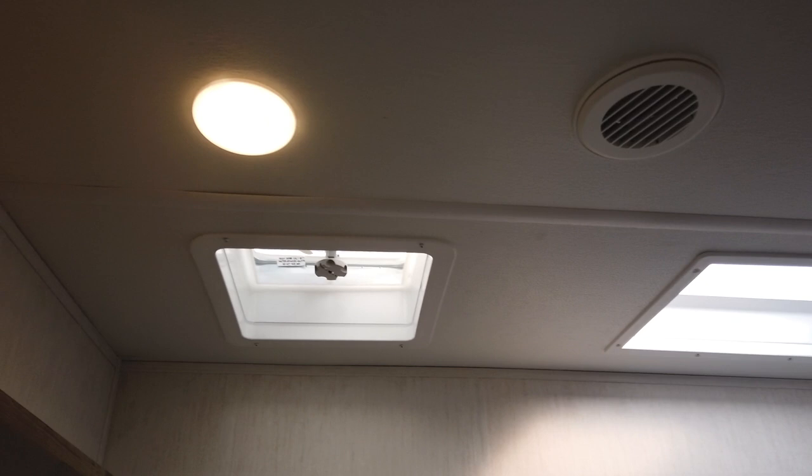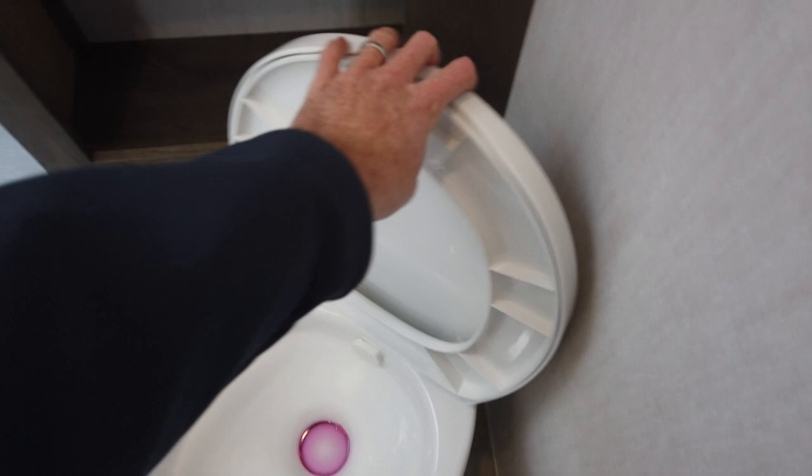It has the all-in-one bathroom here with a foot-flush toilet. That's antifreeze you see — we winterize them all. If you see pink in an RV, it's antifreeze, not Kool-Aid, so don't drink it. Stand-up shower with a glass surround, a sink, medicine cabinet, and a couple of hangers for your towels.